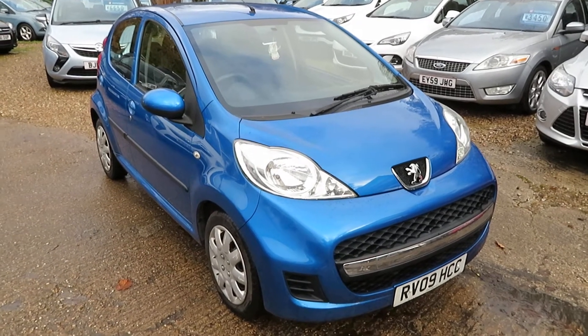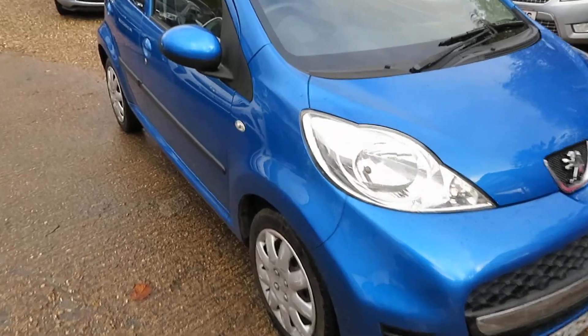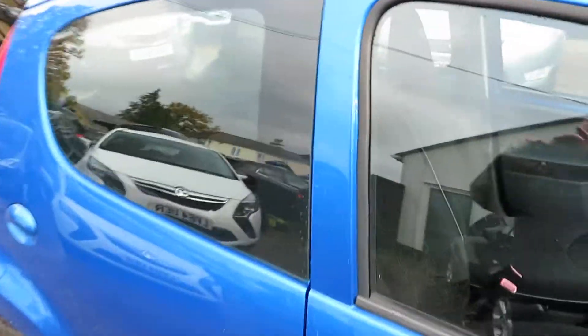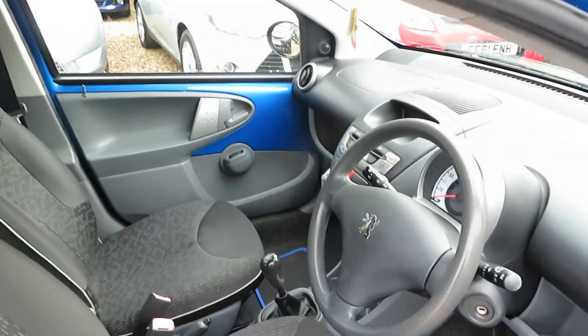Good morning. So here we have a lovely little part exchange. Now this is ideal as a first car. It's only a one litre engine. It's a little Peugeot 107 Urban it's called. It's a five door car and you've got Isofix on the outside two seats.